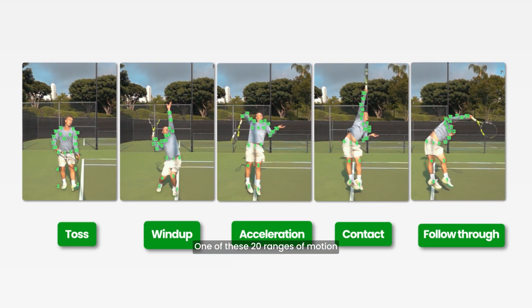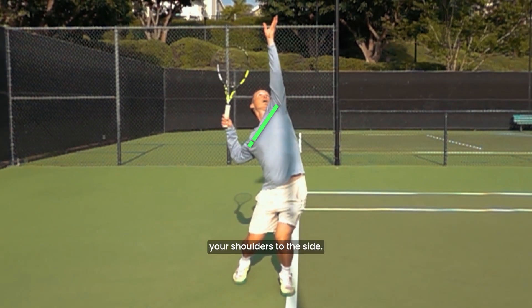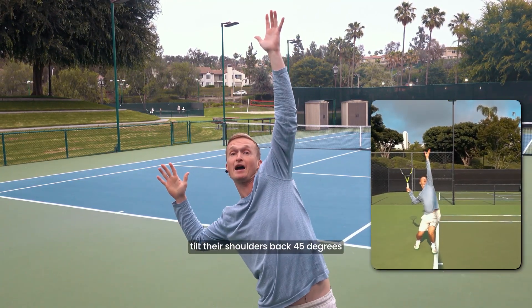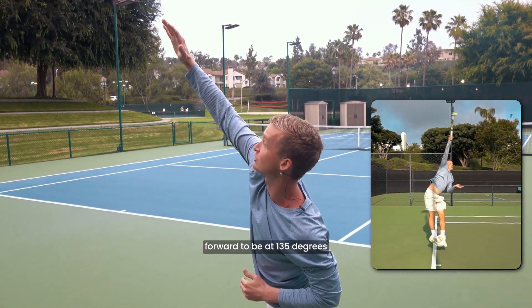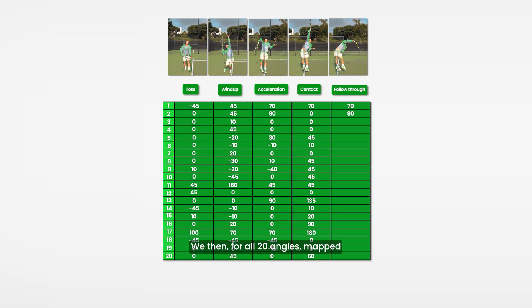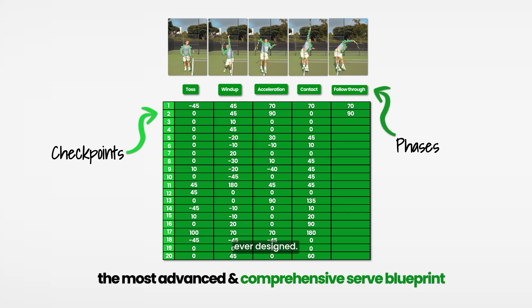One of these 20 ranges of motion is called lateral trunk tilt — in other words, how much you tilt your shoulders to the side. The best players in the world will, during their wind-up, tilt their shoulders back 45 degrees and then tilt their shoulders forward to 135 degrees during contact. We mapped each and every checkpoint across all five phases to create the most advanced and comprehensive serve blueprint ever designed.